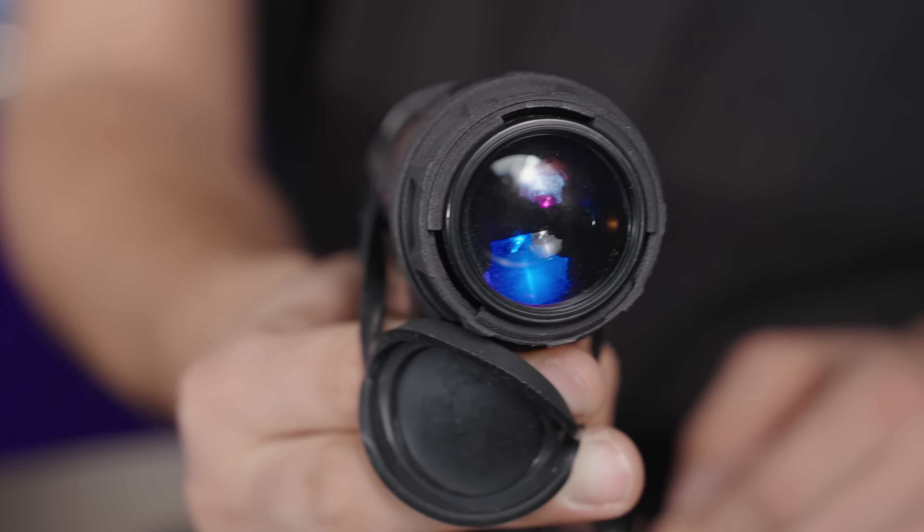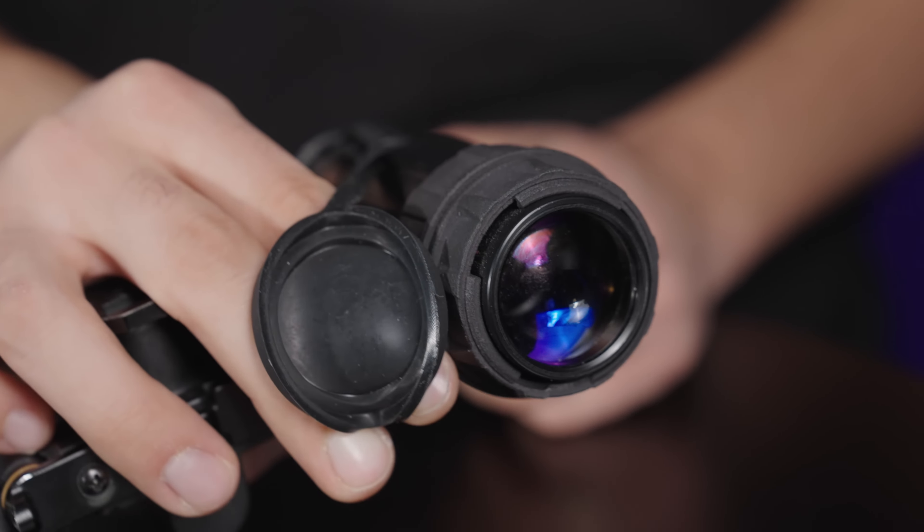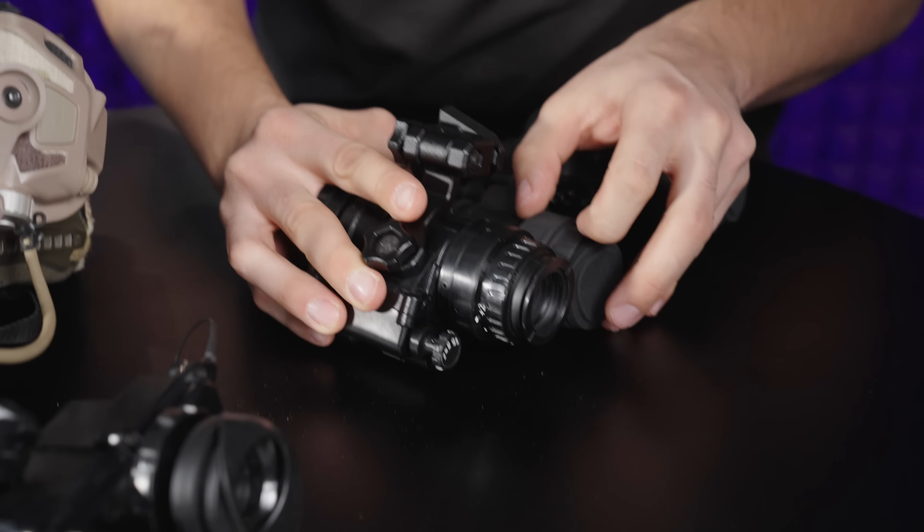If you were to explain in simple terms, how do NVGs work? Well, first of all, there's digital and then there's analog night vision. Mainly for tactical purposes, we use the analog night vision, because this technology can amplify the ambient or residual light. It's also important to say that night vision works in the infrared spectrum of the light, which you cannot see with your naked eye.